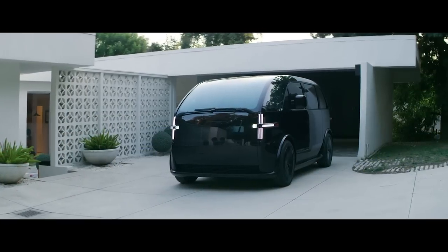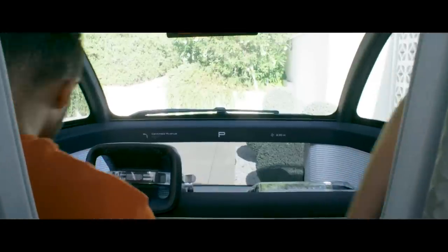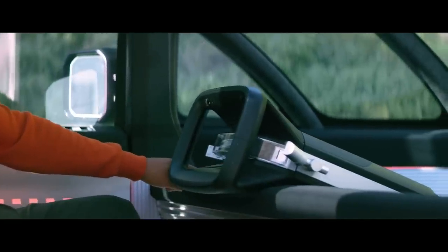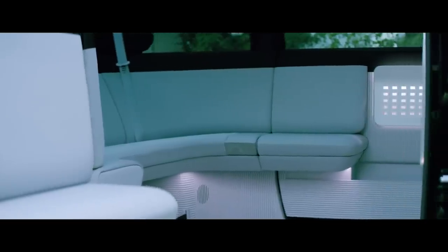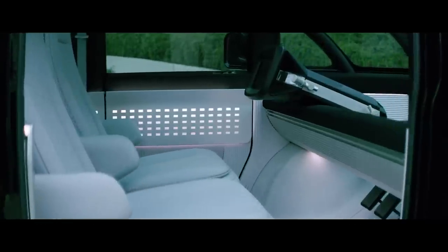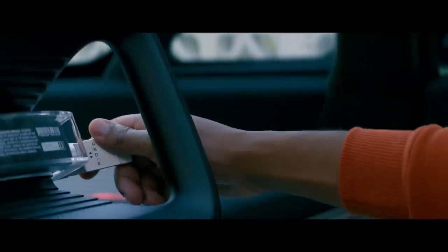Revealing that it's under investigation from the SEC made headlines earlier this week, but Canoo also announced pricing for its cool-looking people mover, or what it calls the lifestyle vehicle. Base models come in at a little under $35,000 before incentives, and prices go up to about $50,000. Anyone interested can put down a $100 deposit right now. But there have been a number of negative reports around Canoo recently, and its stock price has been cut by two-thirds since December.